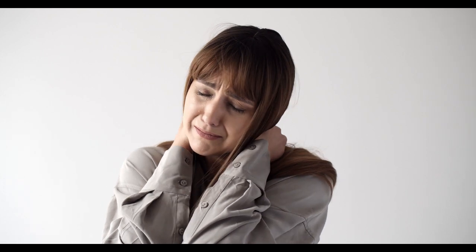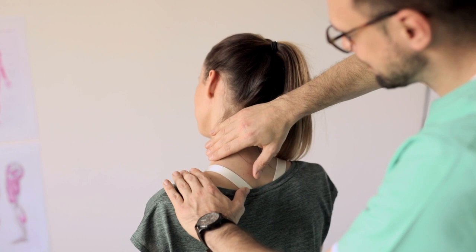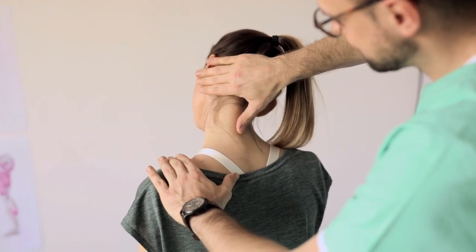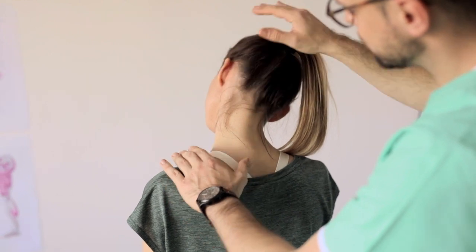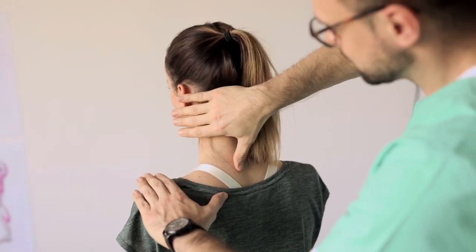If you have fibromyalgia or know someone with the condition, you know how difficult sleeping with fibromyalgia can be. Luckily, finding the right mattress may ease that pain and help you sleep more comfortably. That's why we've chosen the 5 best mattresses for fibromyalgia. Watch on to see which one will be the best fit for your situation.